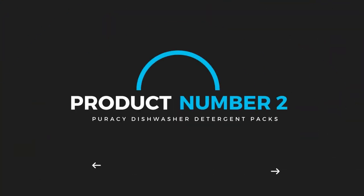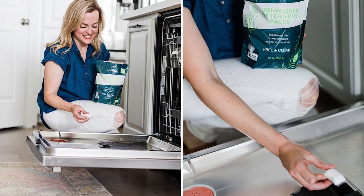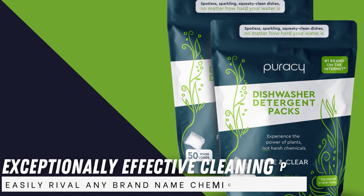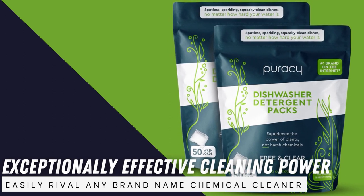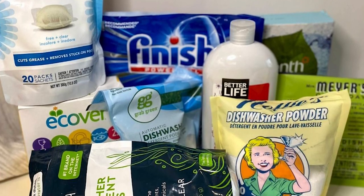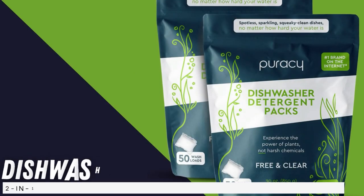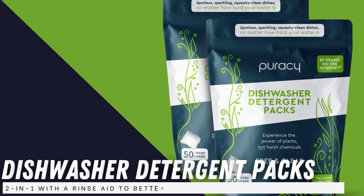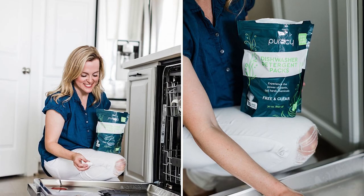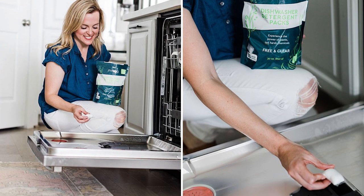Product number two: Puracy Dishwasher Detergent Packs. Natural cleaners often get a bad rap for not being as effective as their chemical competitors, but Puracy's dishwasher detergent packs boast exceptionally effective cleaning power that can easily rival any brand-name chemical cleaner. Formulated with plant-derived enzymes, one pod is mighty enough to remove grime, grease, and stuck-on food without soaking or pre-washing. Unlike other natural dishwasher detergents, Puracy Dishwasher Detergent Packs act as a two-in-one with a rinse-aid to better dry dishes and keep them sparkling. These pods are quite effective on hard water, despite having gentle and plant-based ingredients.